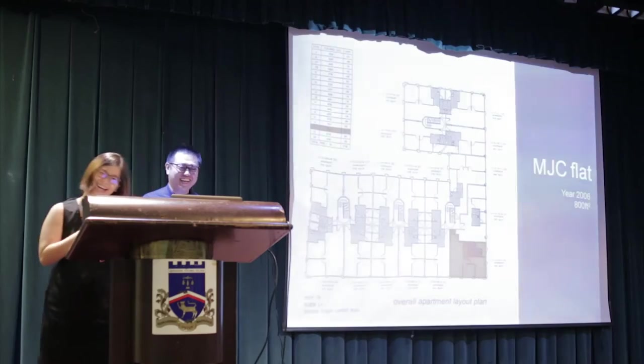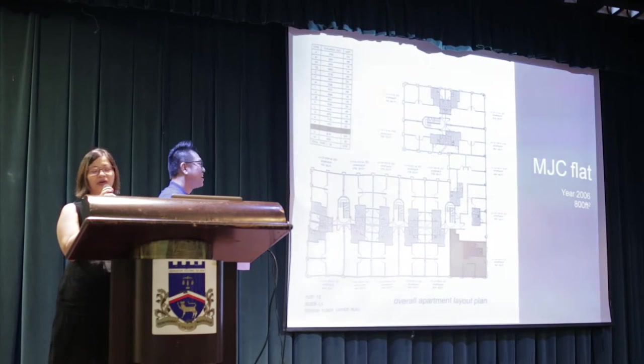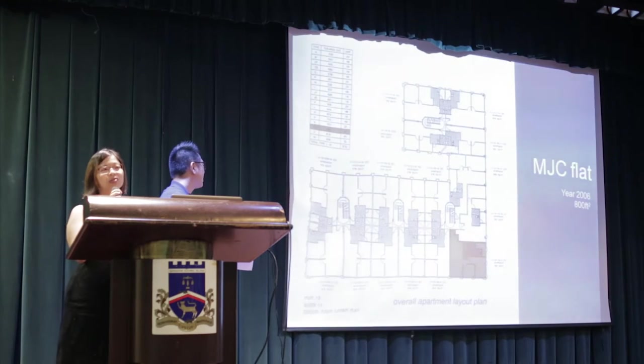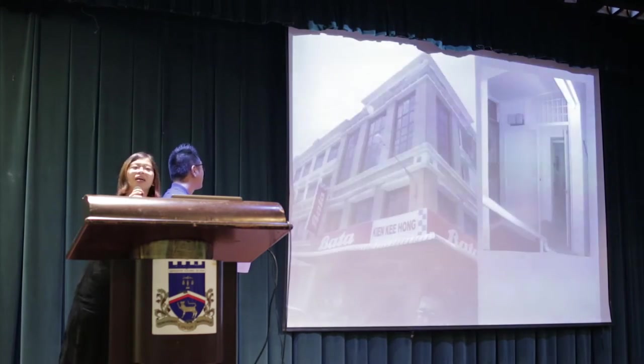Besides completing 7th Avenue, 2006 marked the union of MASC by marriage — so we are 10 years now. With our upcoming wedding at the end of 2006 and with the experience we gained via 7th Avenue, we decided to transform an 800 square feet flat into an open studio to house two Teochiu, with a budget of $10,000.